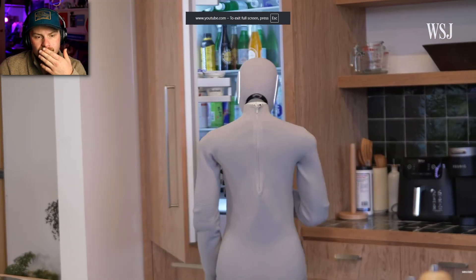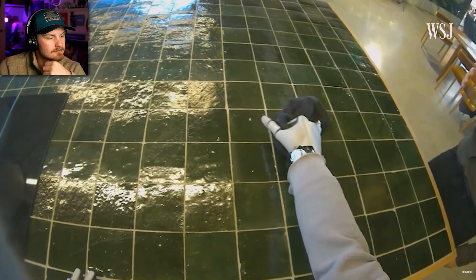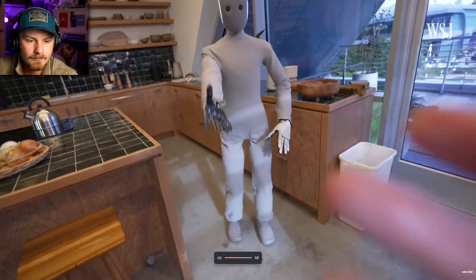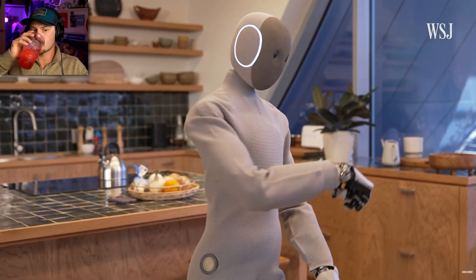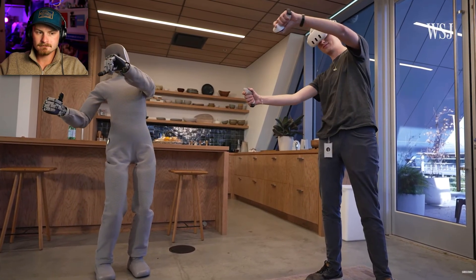It's here — the first humanoid robot housekeeper. Thank you, Neo. For $20,000, you can preorder 1X's Neo robot now with delivery in 2026. I think you missed a tiny spot over here. Just one little catch.